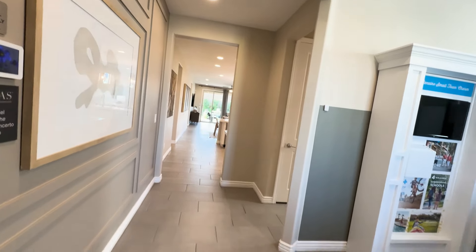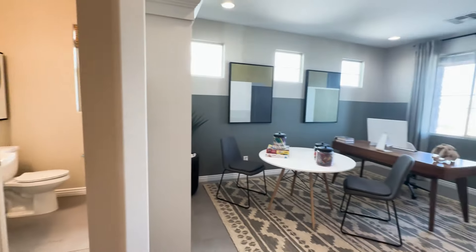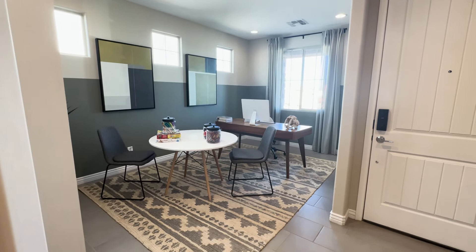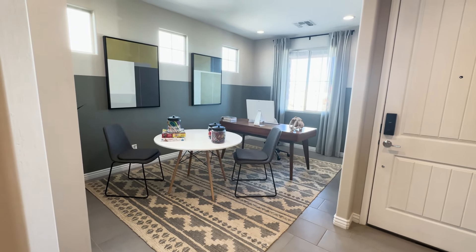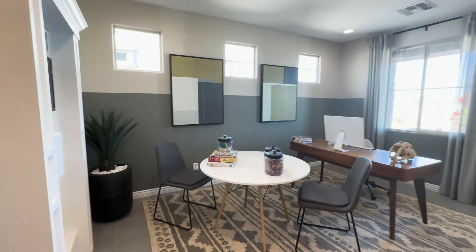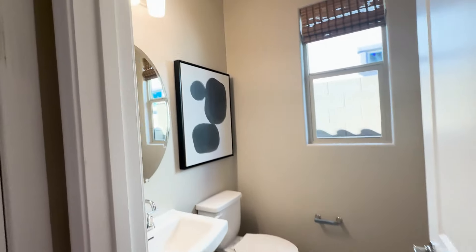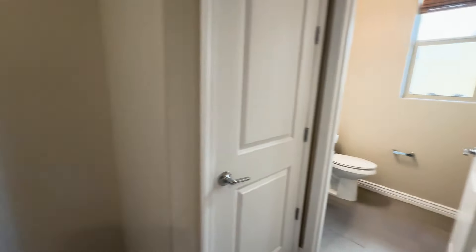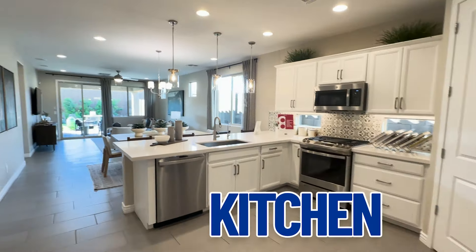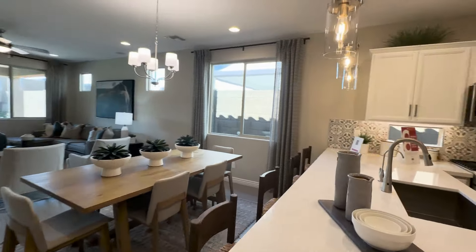So here we are standing right near the front door. As we turn to the right, here's a room. They have it set up as an office, but you can have it as a bedroom — because remember, you can have four or five bedrooms here with a front window view. And here is the guest half bath. We go to this side of the house and walk right into the kitchen and then the dining room and family room.